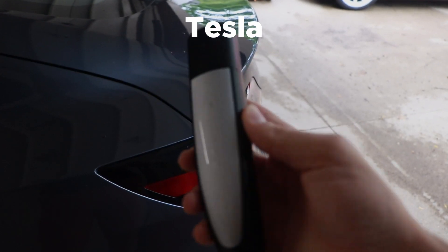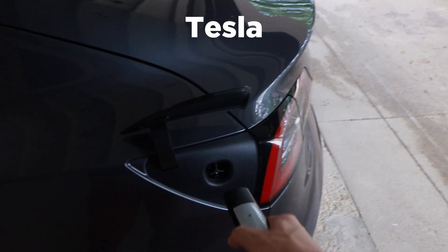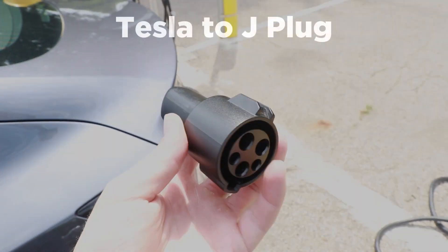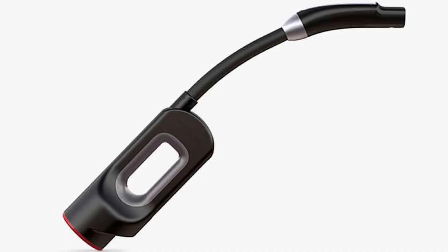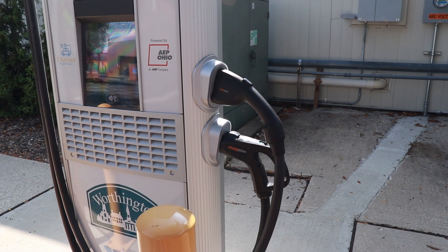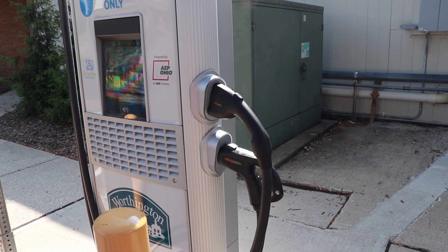Then there's the Tesla connector, which can do all three levels of charging. But if I want to charge at a non-Tesla station, I'll need an adapter. Luckily, one is included with the car for the J-plug, so I can plug in at most public level two stations. You can purchase an adapter for the CHAdeMO plug, but I generally don't recommend it since superchargers are so common. Unfortunately, there is no official Tesla adapter for the CCS plugs that exist right now.